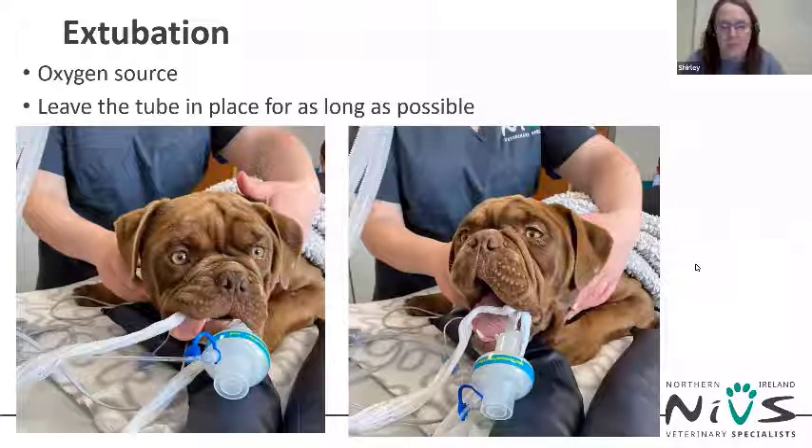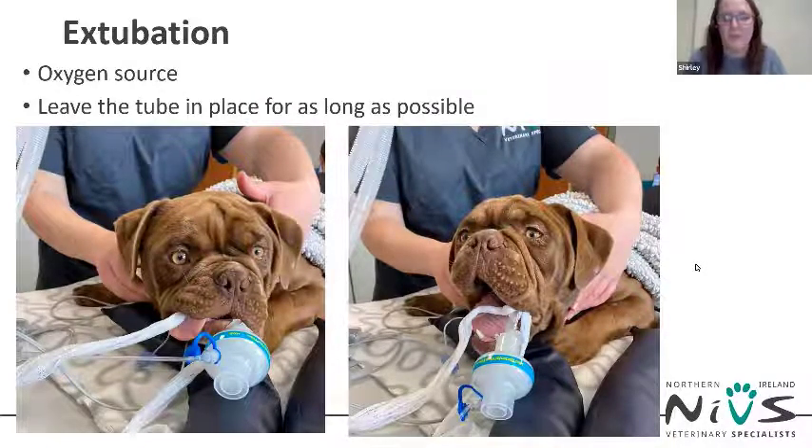The patient should be recovered next to an oxygen source so that once extubated you can still give flow-by oxygen. The ET tube should be left in place for as long as possible. Normally in dogs we remove the ET tube once the swallow reflex returns, but with brachycephalic patients you need to wait much, much longer — often the patient is fully awake with the tube still in place. You must wait until the patient really makes an effort to spit the tube out. Don't try to over-stimulate them to recover; if you do, they may extubate and go back to sleep, which is undesirable as they could occlude the airway.